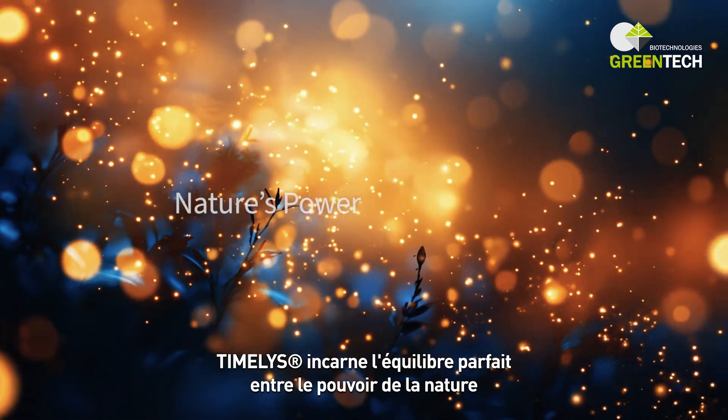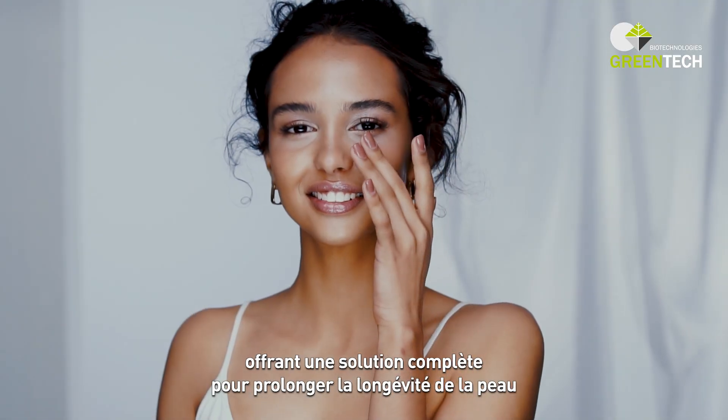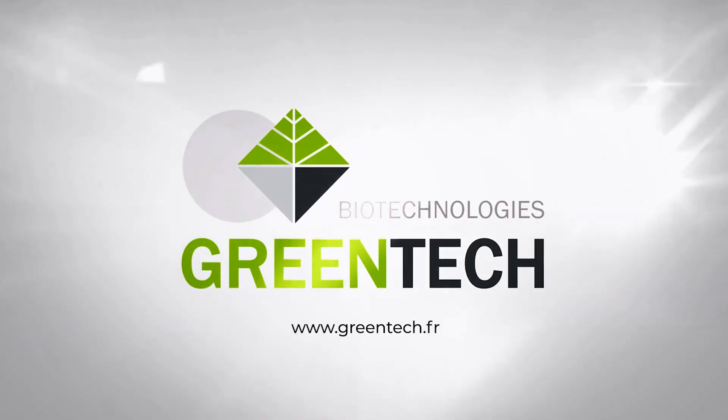Timelys embodies the perfect balance between the power of nature and scientific excellence, offering a complete solution to enhance skin longevity towards timeless beauty. Greentech — we source nature to resource the future.